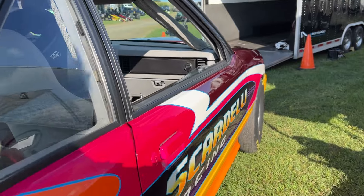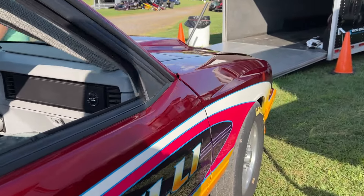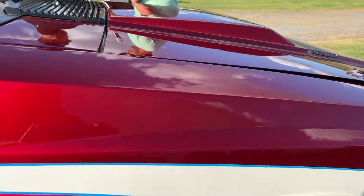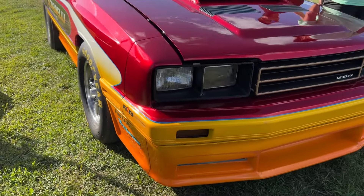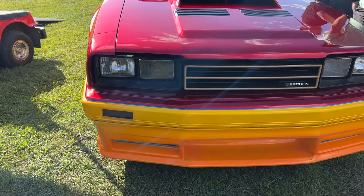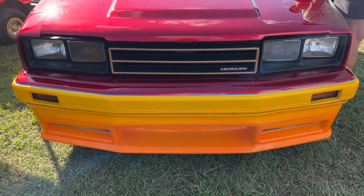For sure. The first thing is everybody likes how we kept the bubble back. There are two styles and the bubble back kind of differentiates it from the Mustang, and we like it. It's unique and it was running well for us and it's fun to drive, too.